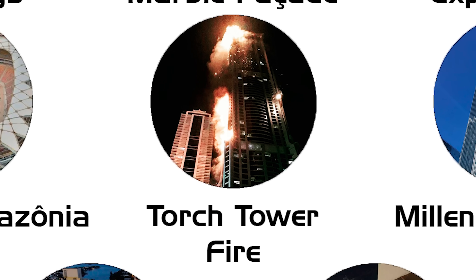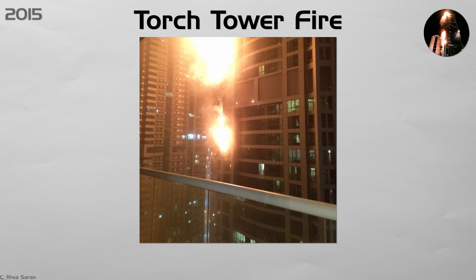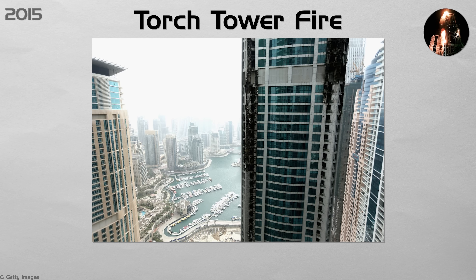Torch Tower Fire. A cigarette on a balcony sparked a fire that raced up the 79-story Torch Tower, one of the tallest apartment buildings in the world. Flames shot up the glass curtain wall like a chimney because there were no fire stop barriers between floors. The concrete core stayed intact, but hundreds of residents lost their homes. Gulf states soon required tested fire stops at every floor, sprinkler systems in all older buildings, and strict rules on plastic-filled panels that drip burning resin.